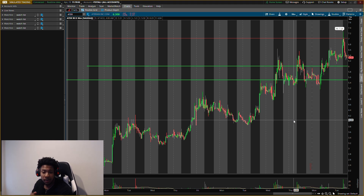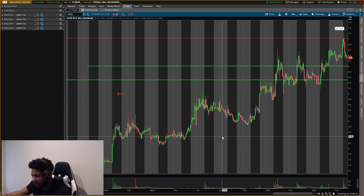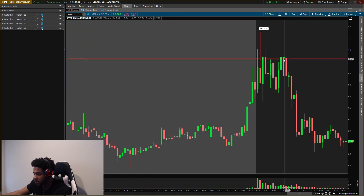First one, ticker symbol ATER. The resistance level hit perfect. Let's go down to the five-day, five-minute chart. Look at that resistance — that's why I say don't miss the video. I try to give you guys the best levels possible in this market.